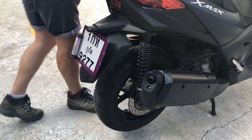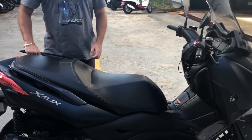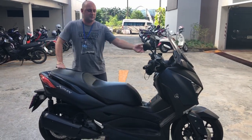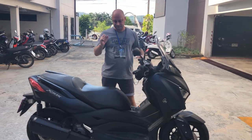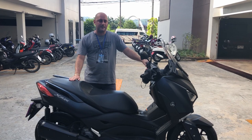For the front wheel check, get one of your friends to push down on the back of the bike — this will make the front rise up. Then give the front wheel a wobble to make sure it's tight and all good.